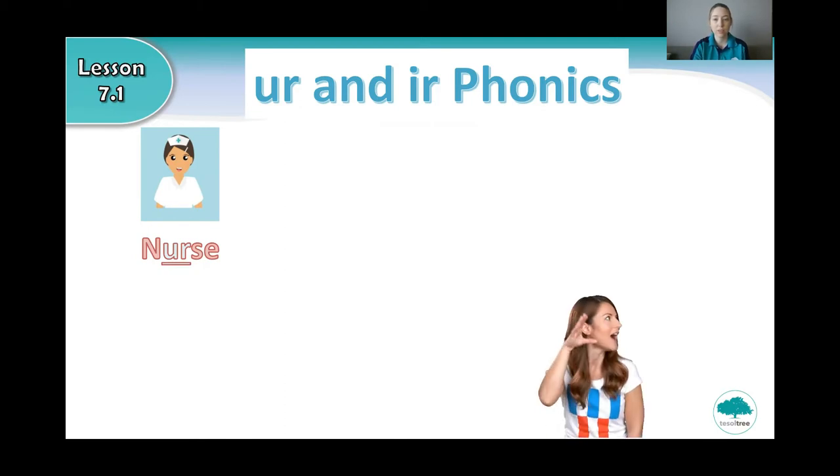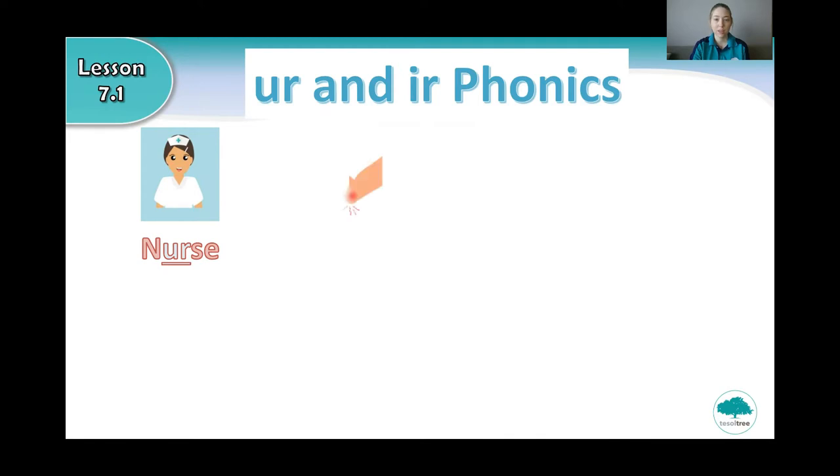So first we will revise 'ur' and 'ir' phonics. What is this? Do you remember? That's right, it's a nurse. Can you say nurse? And what is this? That's right, it's hurt. Well done.